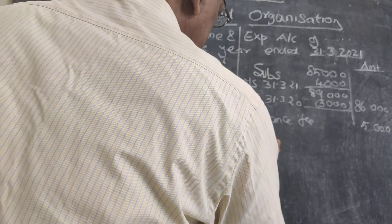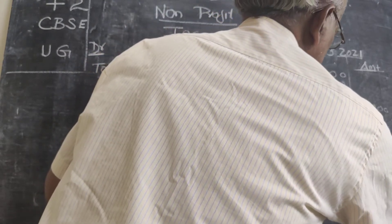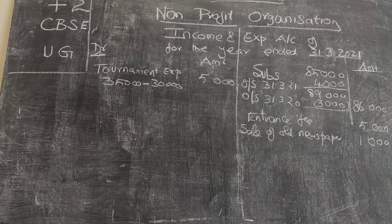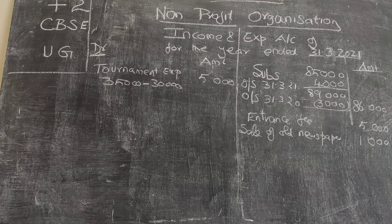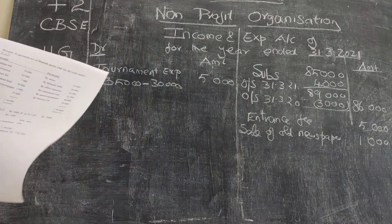Sale of old newspaper: $1,000 is taken to the income side. Then legacy of $25,000 — legacy is an amount given by well-wishers by way of a will. Since we cannot expect this every year, it is not a revenue receipt and therefore it is not included in the income and expenditure account. We have now taken all necessary figures from the receipts side.